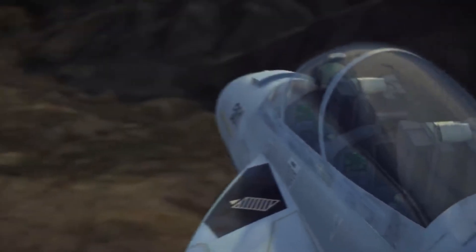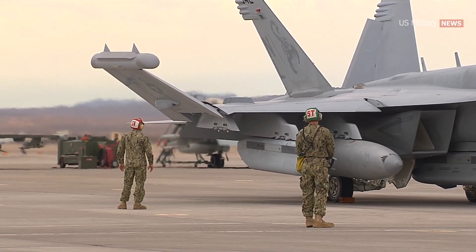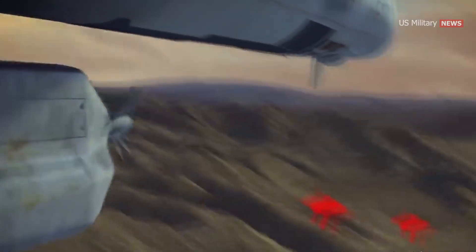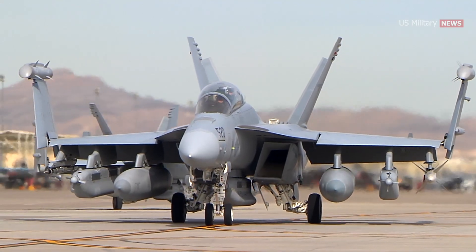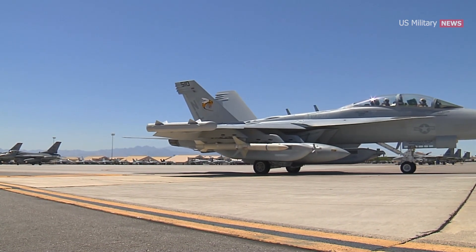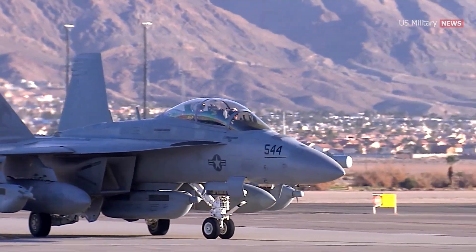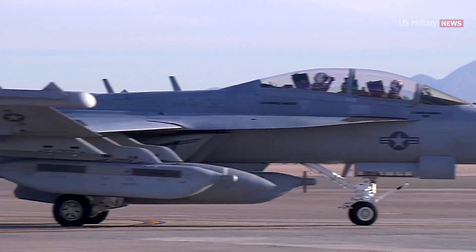The EA-18G Growler's two primary missions are electronic attack and the suppression of enemy air defenses. To accomplish these missions, Growlers are outfitted with a host of advanced electronic warfare systems. Block 1 Growlers are equipped with up to three ALQ-99 radar jamming pods, along with an ALQ-218 receiver, and a Raytheon ALQ-227 communication countermeasure system mounted in what is typically the F/A-18's gun bay. Block 2 Growlers are equipped with an APG-79 active electronically scanned array radar with passive detection mode and active radar suppression, an ALQ-218 digital radar warning receiver, and an ALE-47 countermeasures dispenser.